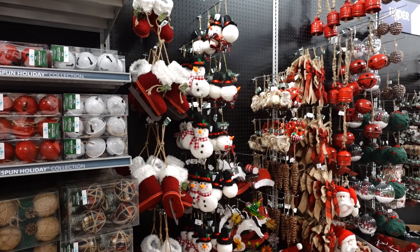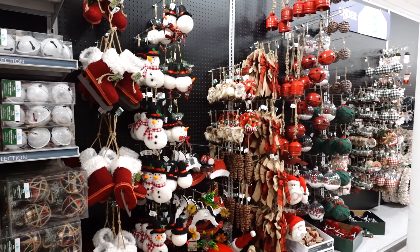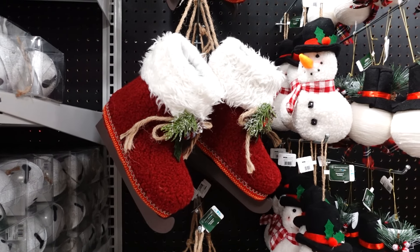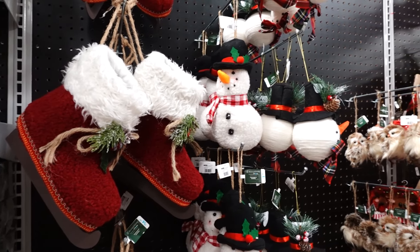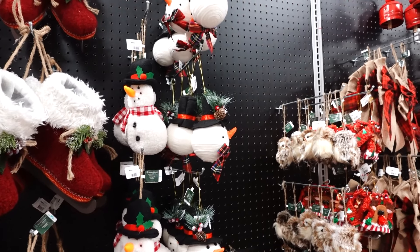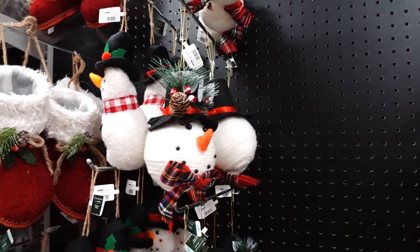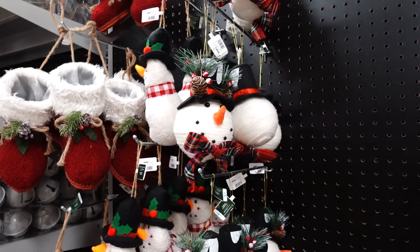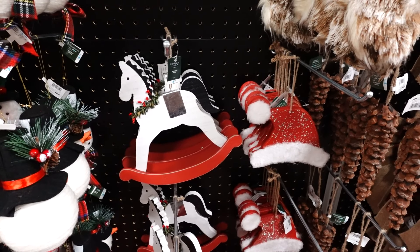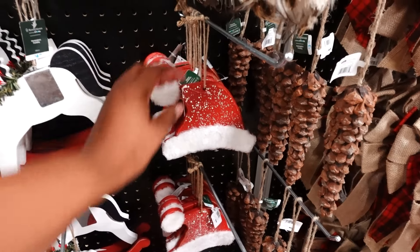Here are some ornaments and decorations. The Santa Claus sleigh is $14.99. The snowman next to it is $3.99, and they have a snowman head that's really cute. The rocking horse is $4.99, and the Santa Claus hat is $4.99 too.